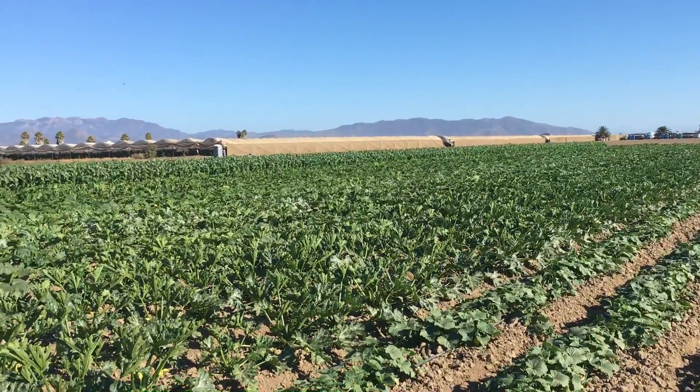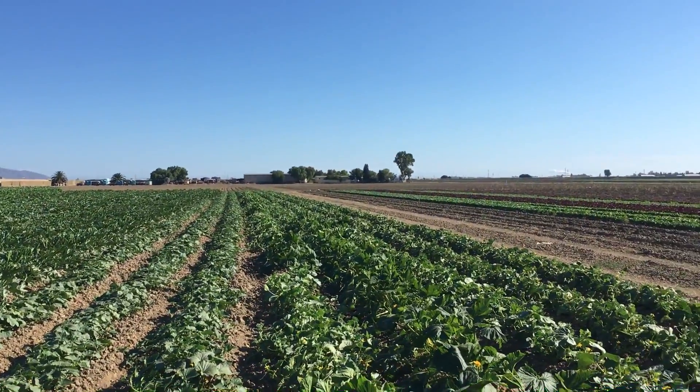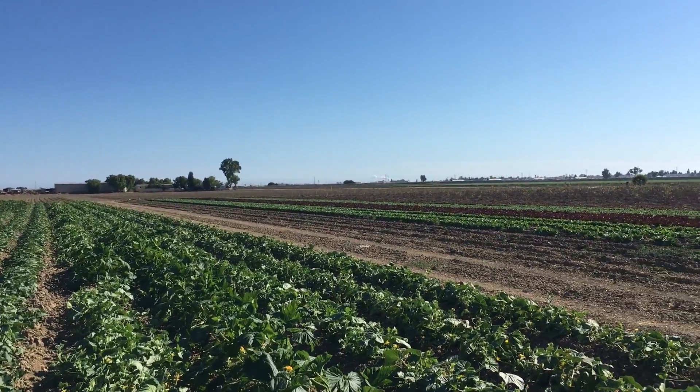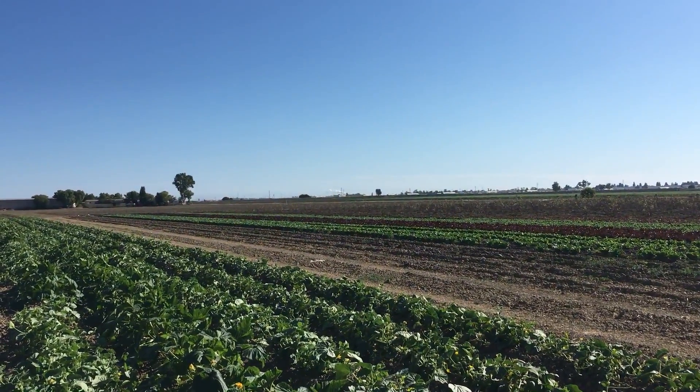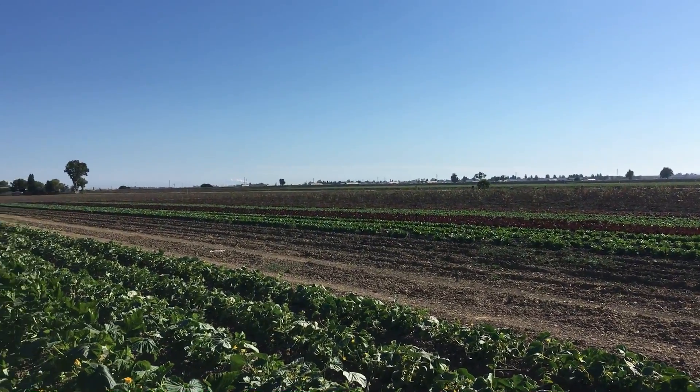And over time, we start bringing animals into the system. We start making sure the ground is covered all the time — whether it's mulch of any kind — it begins building that soil process of regenerative agriculture.